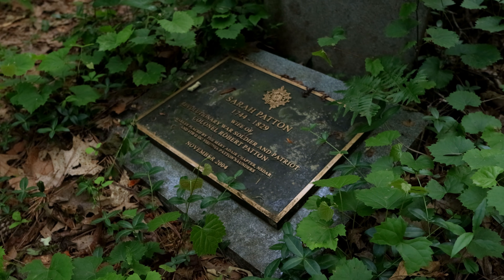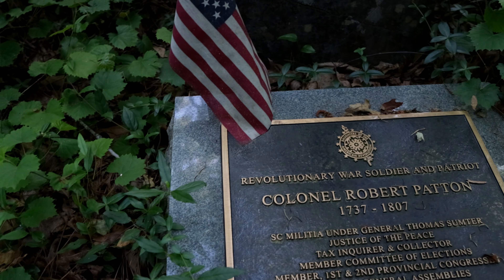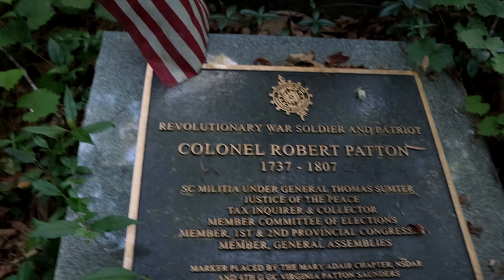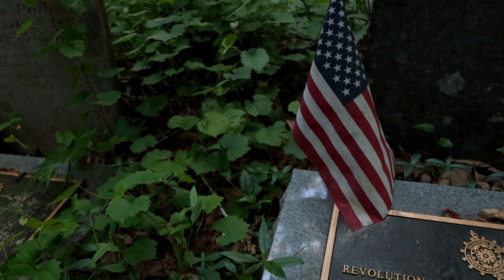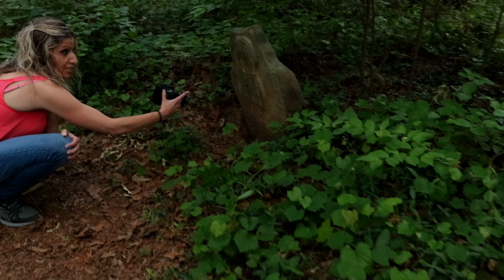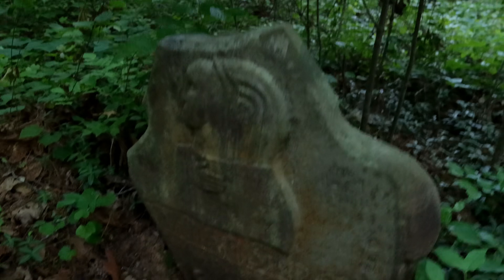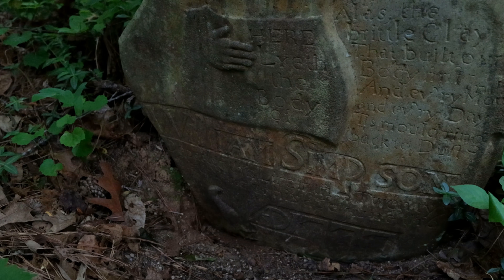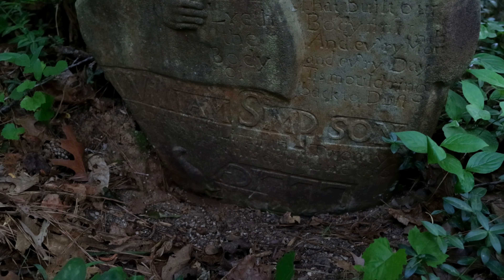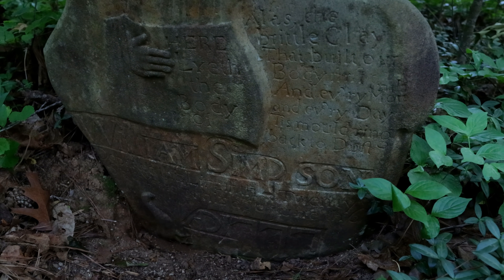Here's the 1777 one. This is absolutely incredible. He was 70 years old at this point, so he was a Revolutionary War veteran, buried right here in these woods in South Carolina. I bet that stone is from the original run. Look how this is cut. How crazy is this? William Simpson? 'Alas the brittle clay, here lied the body of William Simpson.' This goes on forever in the woods.